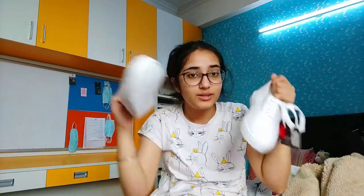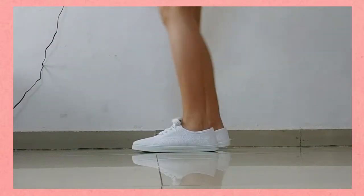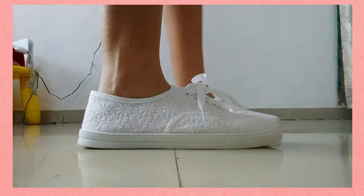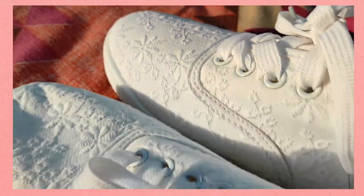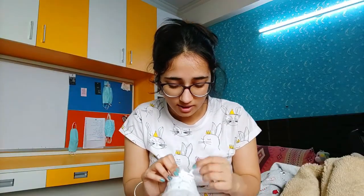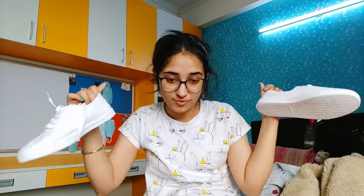Also, these shoes are really pretty. I haven't worn them yet because I haven't gone out yet. They are white basic sneakers but they have embroidery all over them which gives them a detailed and unique look — and they were just one euro, which is like 80 rupees. Definitely worth it!